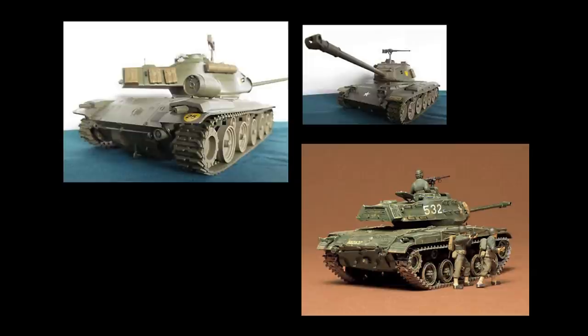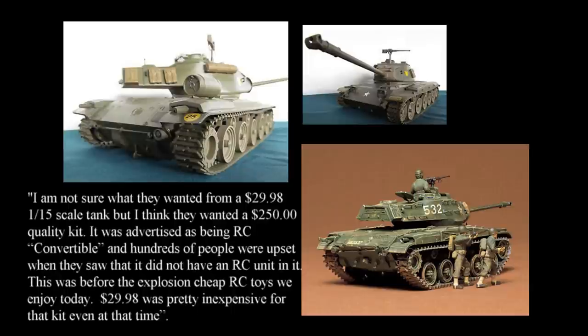Despite this, Nick points out that people were not happy with the M41 Bulldog tank. They were upset with a lack of quality and a lack of an interior. He states: "I'm not sure what they wanted from a $29.98 1:15th scale tank, but I think they wanted a $250 quality kit. It was advertised as being RC convertible, and hundreds of people were upset when they saw that it did not have an RC unit in it." This was before the explosion of cheap RC toys we enjoy today. $29.98 was pretty inexpensive for that kit, even at the time.